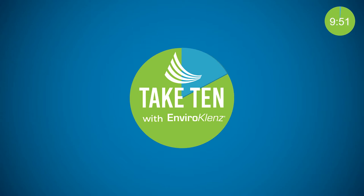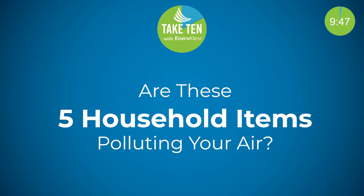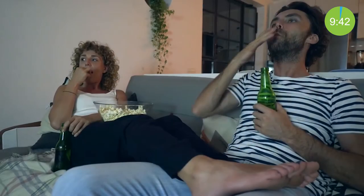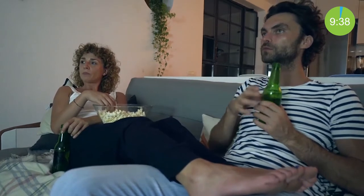Welcome to Take 10 from EnviroCleanse, where we take 10 minutes out of the day to discuss different ways to live a less toxic lifestyle. This month we will be discussing: are these 5 household items polluting your air? Your indoor air quality is very important because most Americans spend close to 90% of their time indoors.